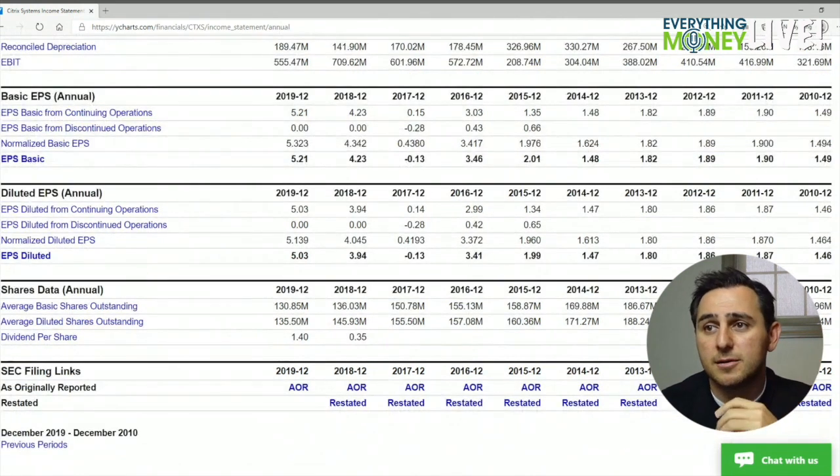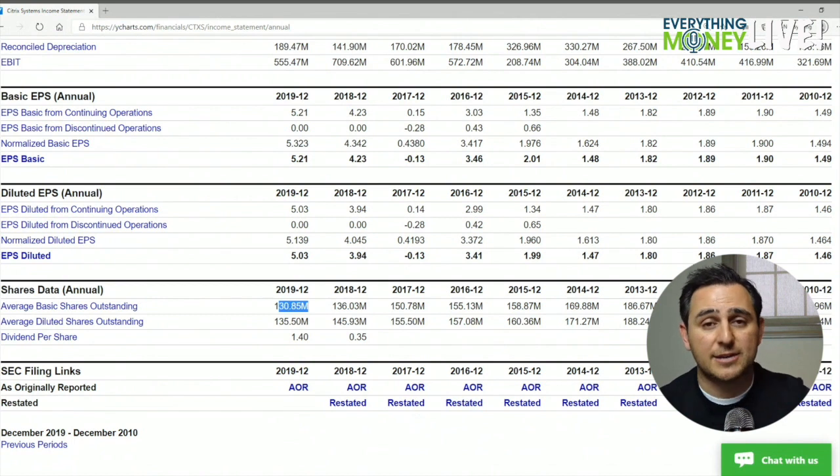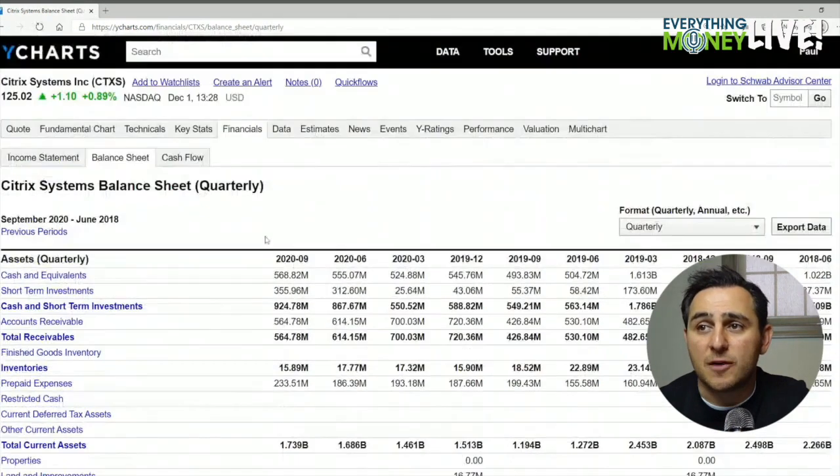These are nice and steady growth numbers. Pillar number five is number of shares outstanding — look at this: 159 million down to 130. These guys are taking their free cash flow and buying shares back, so another check mark there.